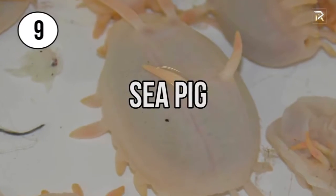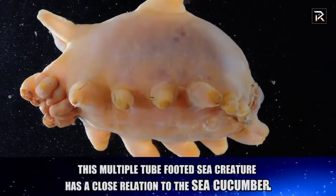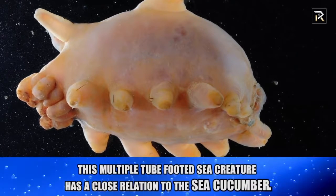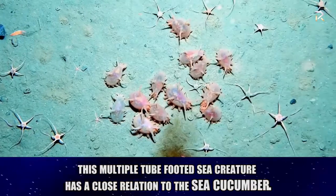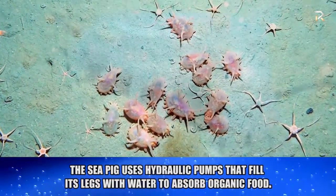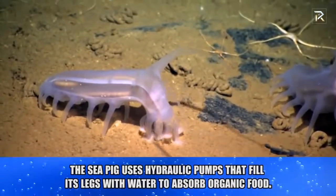Sea Pig. Not to be confused with these sea pigs, this sea pig is a multiple-tube-footed sea creature that has a close relation to the sea cucumber, except that this cucumber is locomotion-driven. Often found in large groups, the sea pig uses hydraulic pumps that fill its legs with water to absorb organic food that has fallen to the floor from the ocean's surface.